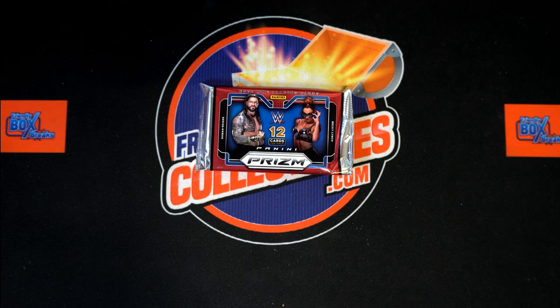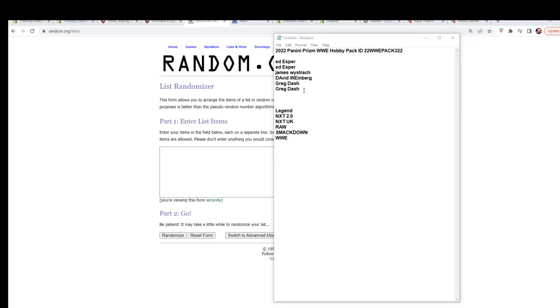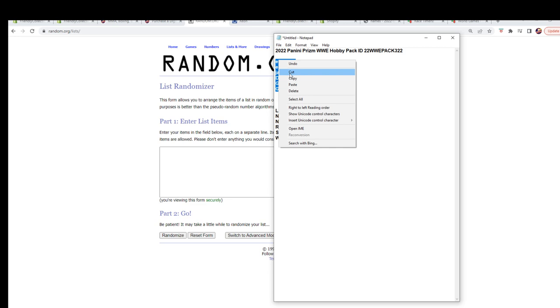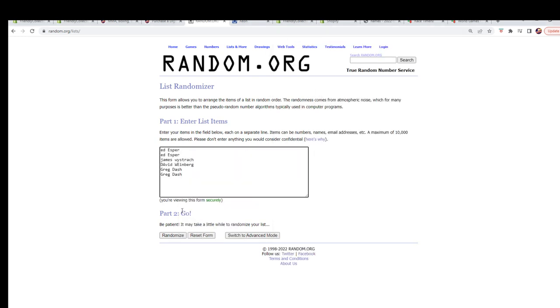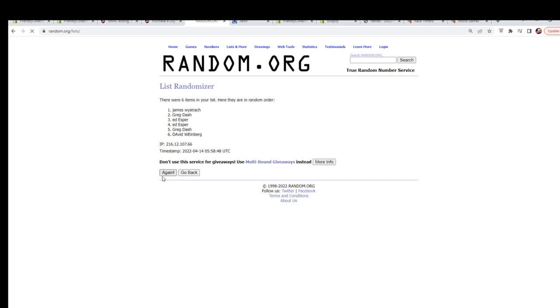Here we go — we've got a 2022 Panini Prism WWE hobby pack, and it is pack 323. We've got our owner names, we've got our categories. We're gonna random them each seven times, pair them up on the spreadsheet, and then dig in after any possible trades. Let's switch over now and start our randoms. Let's grab our owner names — I just want the names, no spaces. Here we go, seven times: one, two, three, four, five, six, and seven.